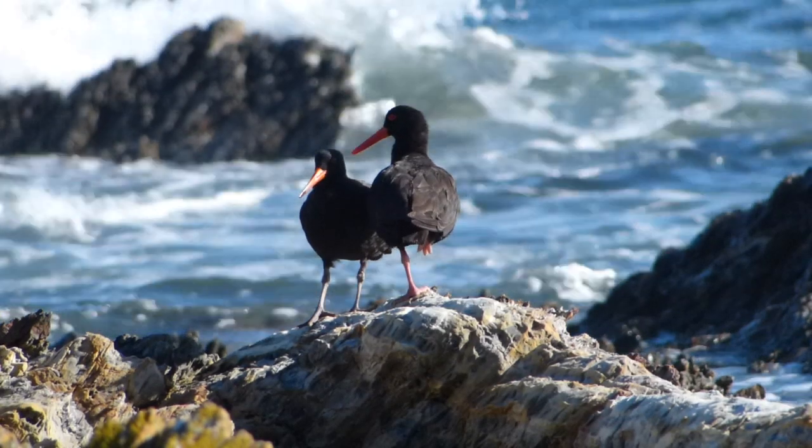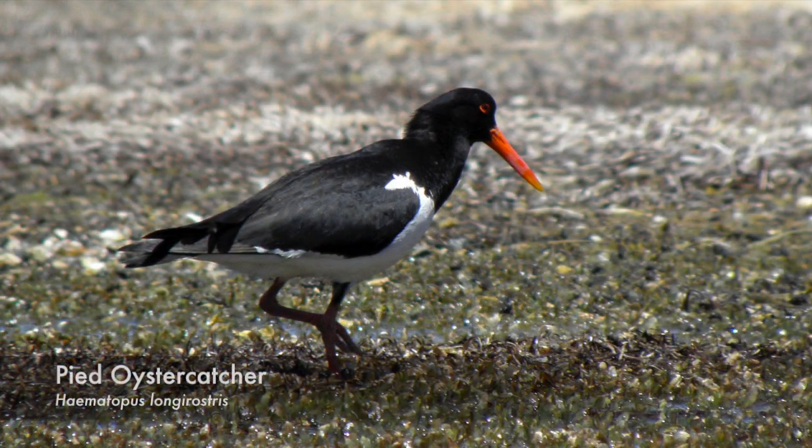The only species they can really be confused with is the closely related Pied Oyster Catcher, but these prefer the beaches and estuaries and are seldom seen on rocky shorelines.